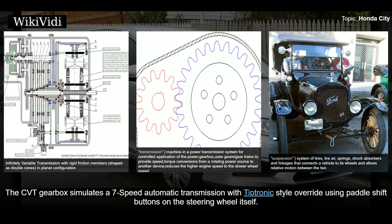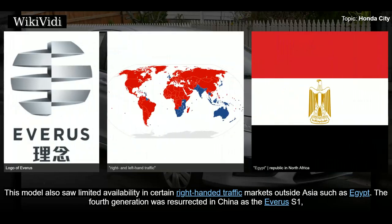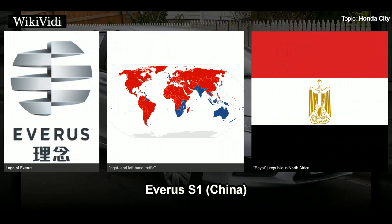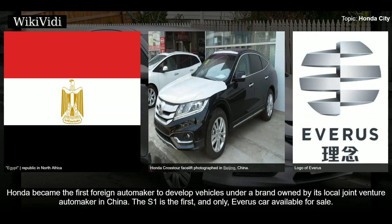The CVT gearbox simulates a seven-speed automatic transmission with tiptronic-style override using paddle shift buttons on the steering wheel. This model also saw limited availability in certain right-hand traffic markets outside Asia such as Egypt. The fourth generation was resurrected in China as the Everus S1, a new budget car brand for previous Honda models, stopping production in 2014. In 2011, Chinese joint venture Guangqi Honda released a badge-engineered version of the fourth generation City under their new Everus brand called the S1. Honda became the first foreign automaker to develop vehicles under a brand owned by its local joint venture automaker in China.